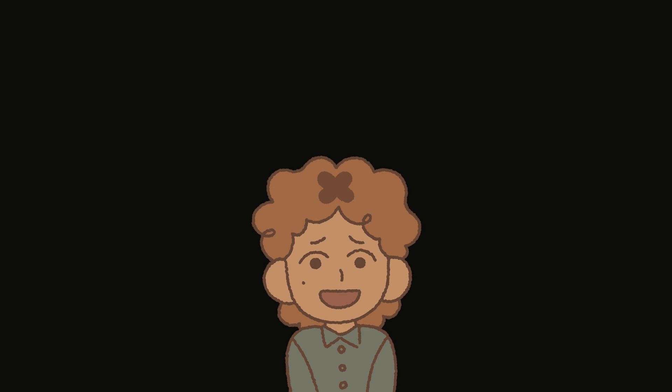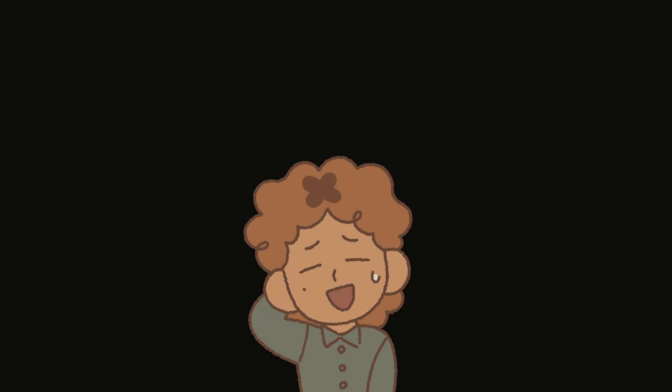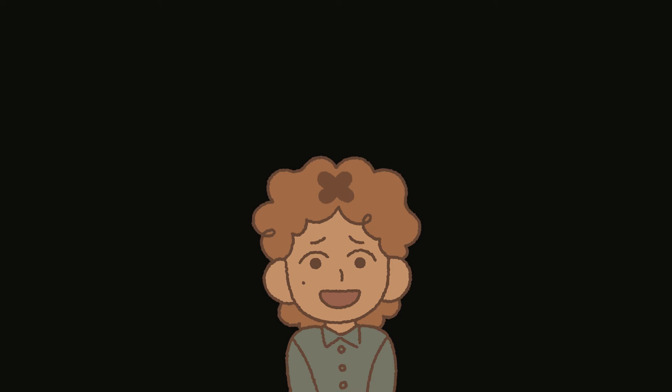Hey, sorry, just before we start — I noticed while editing that there was some kind of clicking sound during the intro. I think it's coming from the camera but I'm not sure. I couldn't remove it, so I just wanted to apologize for that. But don't worry, it will be gone when the sketchbook tour starts.